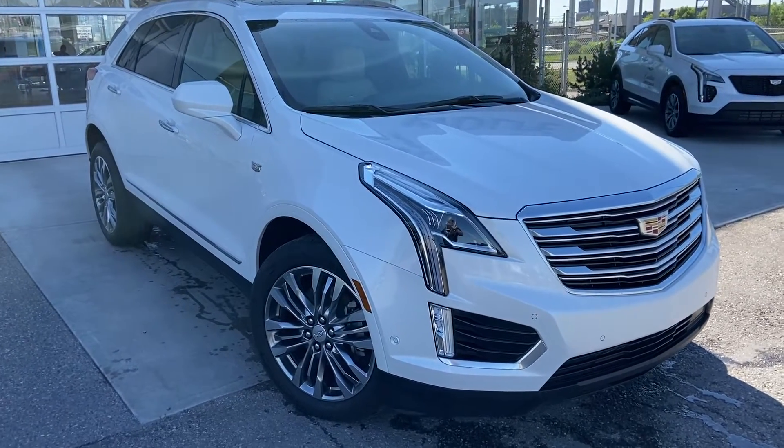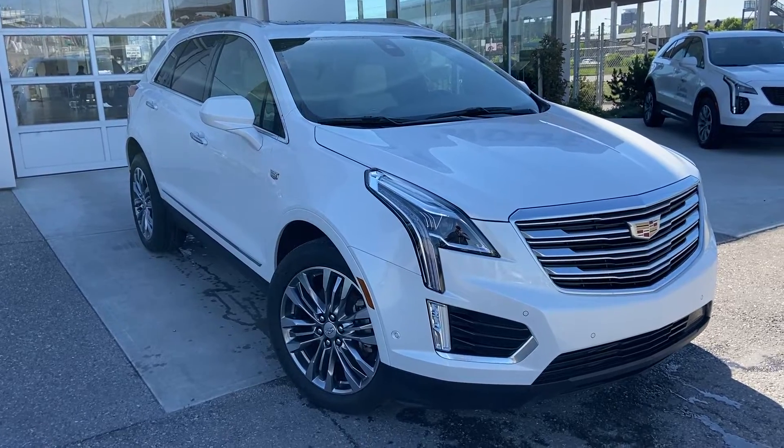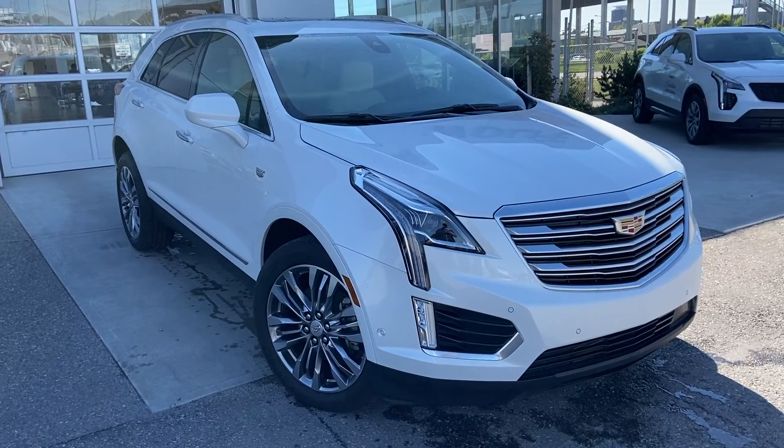Welcome to the 2018 Cadillac XT5 Premium Luxury, powered by a 3.6L V6 engine and rated up to an 8-speed automatic transmission.